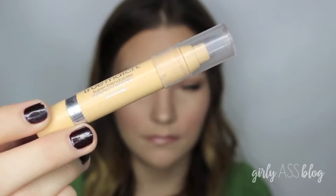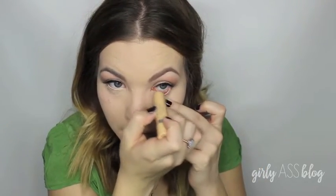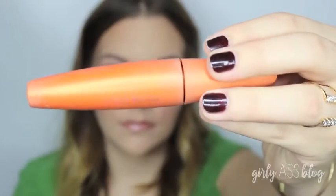Then I'm taking my L'Oreal True Match Concealer Crayon to line the inner line of my eyes, the waterline, to really open and brighten my eyes since I've had a really long couple of days. And I'm taking my CoverGirl Mascara for my bottom lashes.